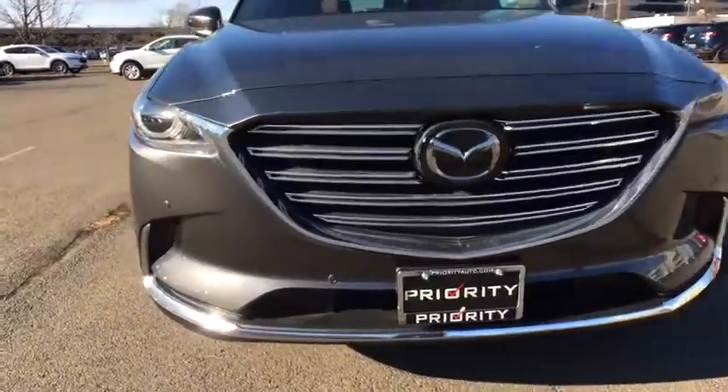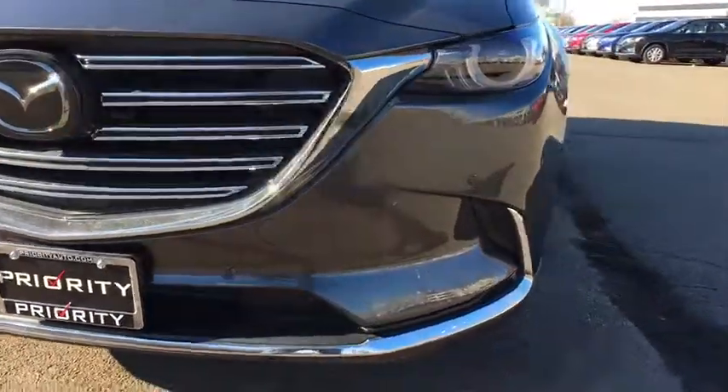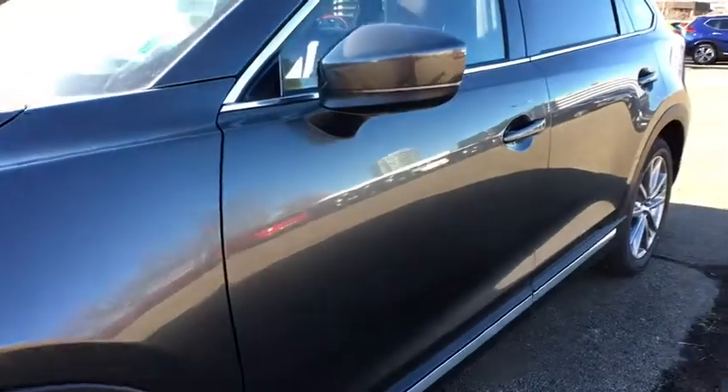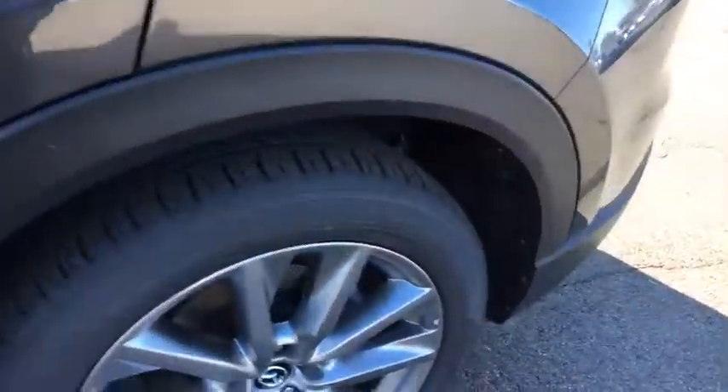Take this vehicle for a spin and see why so many shoppers are now proud owners. Have a good day.